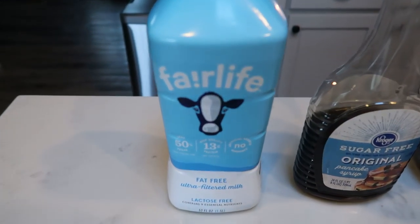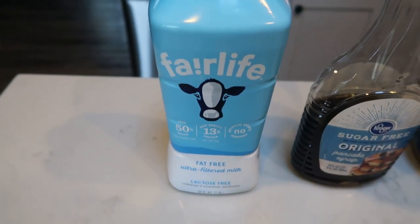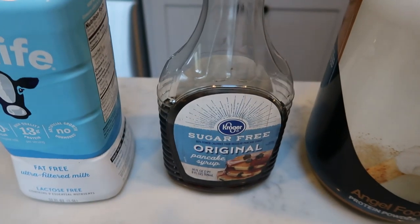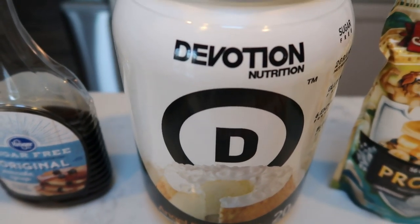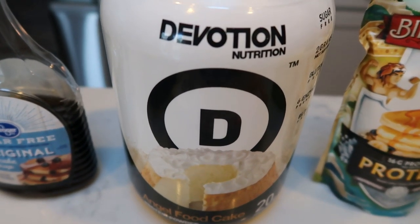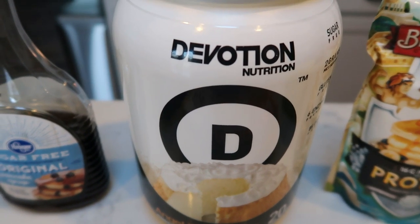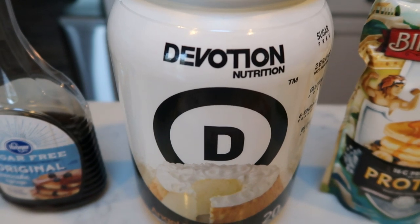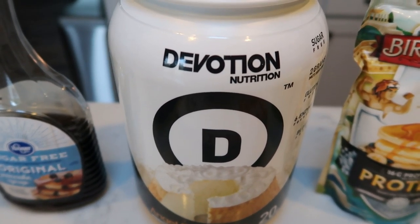First you're going to need some milk of your choice. You could use almond milk, cashew milk — I'm going to go ahead and use this nonfat Fairlife so that I can use it up. You'll need some sugar-free syrup and protein powder of your choice. I'm going to be using the Devotion in angel food cake flavor. This is my very favorite protein powder ever. It doesn't have any protein taste, no chalkiness, no weird texture. It is amazing and it is only one smart point for an entire scoop.